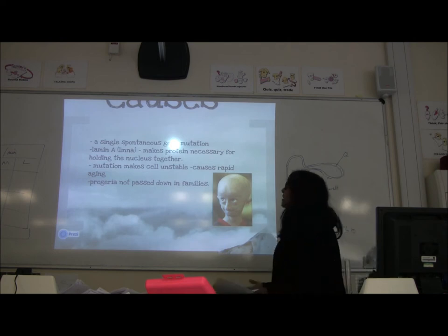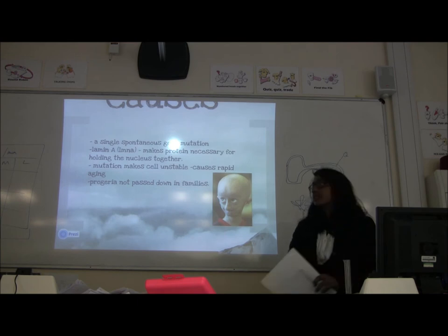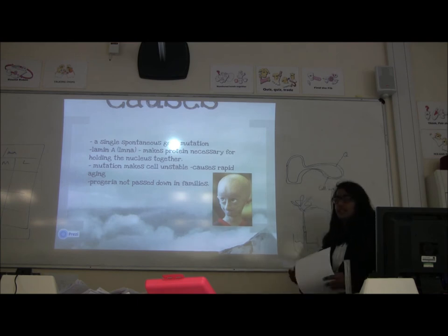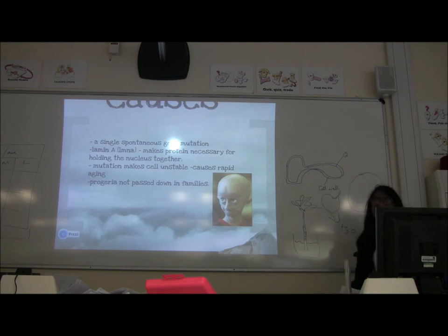It's because of the LMNA gene, which makes the protein lamin A, and it holds the nucleus together. In a normal nucleus, the nuclear envelope is circular or slightly oval. But when you don't have the lamin A protein, it sort of changes shape, looking more distorted, which is unnatural.